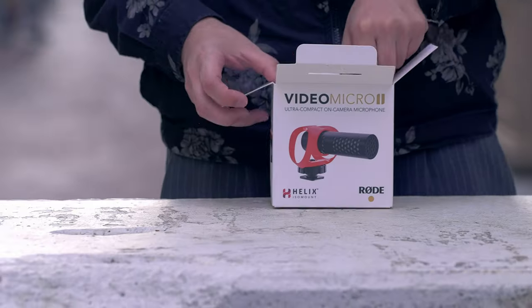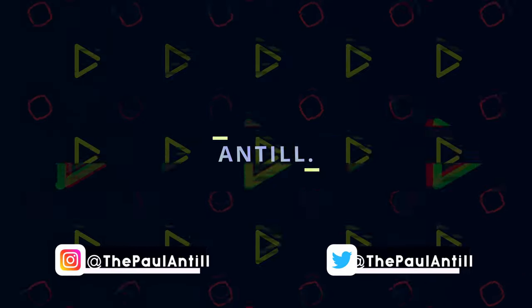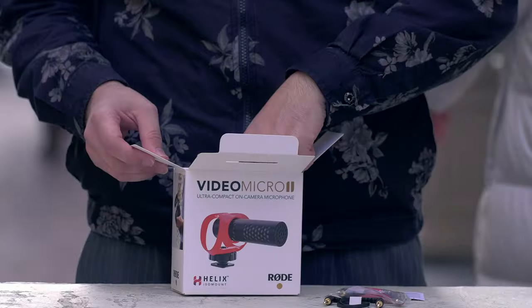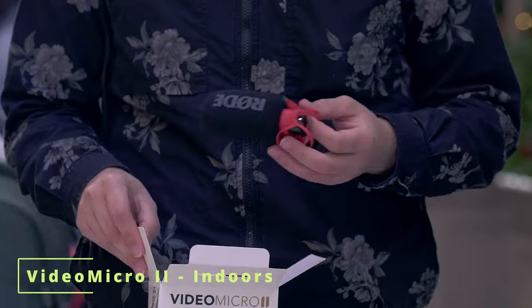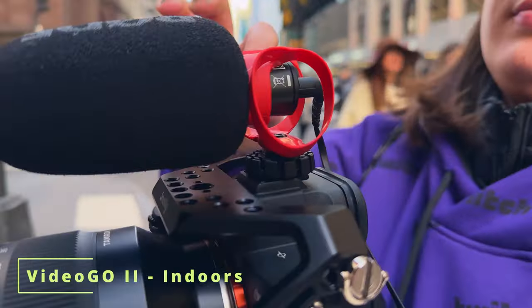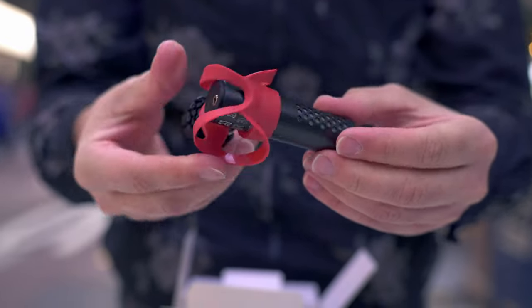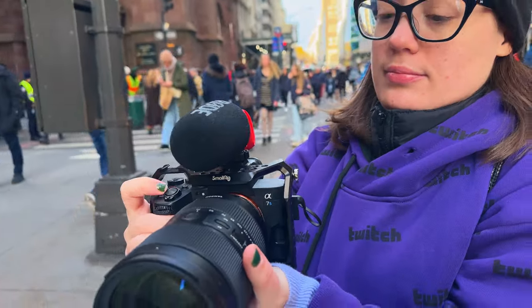Hey, today we're checking out the brand new Rode Video Micro 2. You'll be hearing a number of examples using this new micro shotgun microphone, and throughout this video I'll also be giving you a few comparisons to the very popular Video Mic Go 2, which came out about a year ago. So if you're interested in picking up a high quality shotgun microphone and want to learn about the key differences between these two very small options, then this is the video for you.